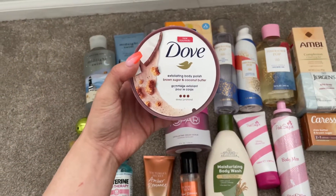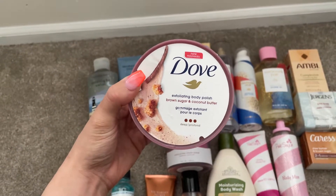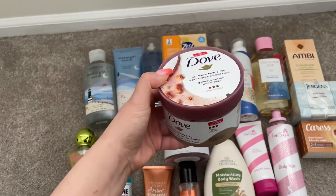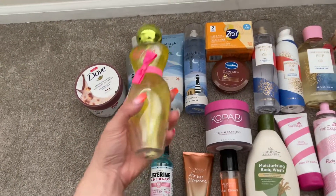The first thing I have is this Dove Exfoliating Body Polish in Brown Sugar and Coconut Butter. I still have about 75% left of this — it's currently in the shower, I just took it out to show you guys.